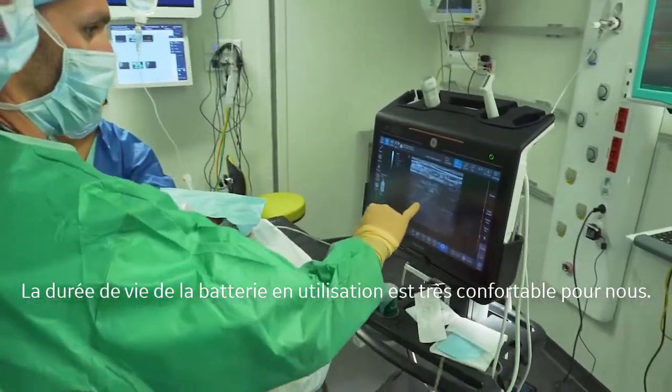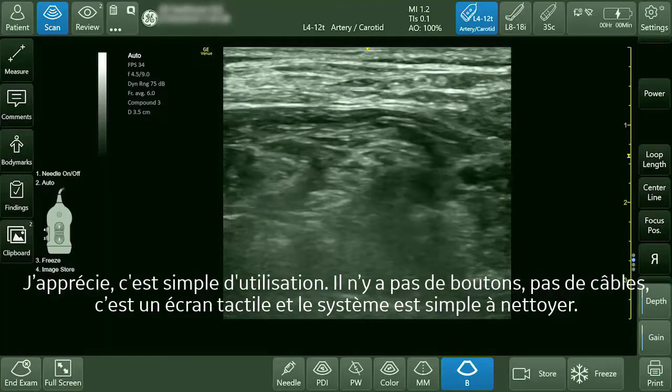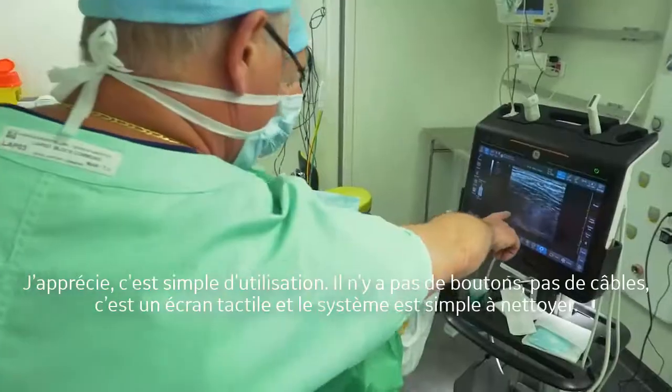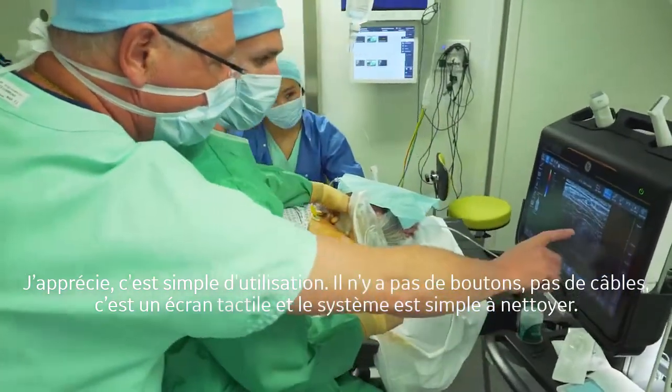With the battery, the long duration is very comfortable for us. I really like the user interface — it's very easy to use. There is no button, there is no cable; it's a touch screen and it's easy to clean.